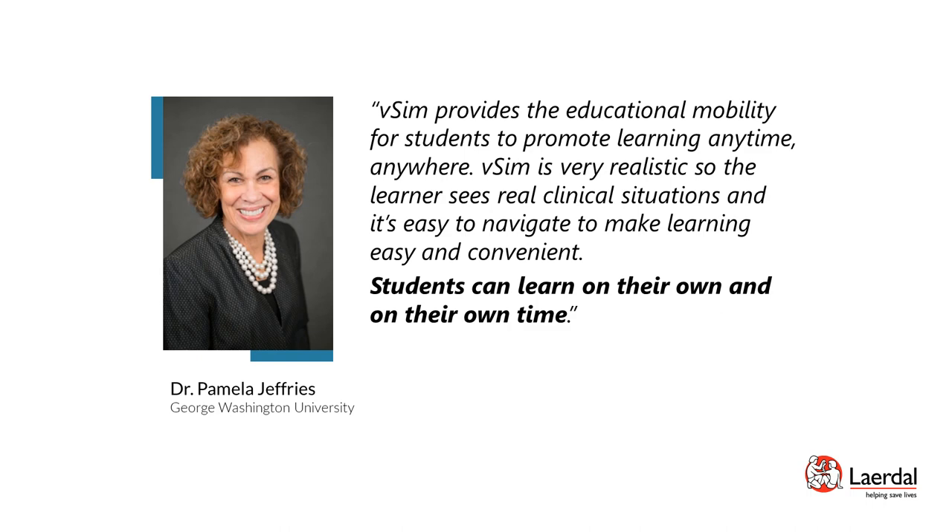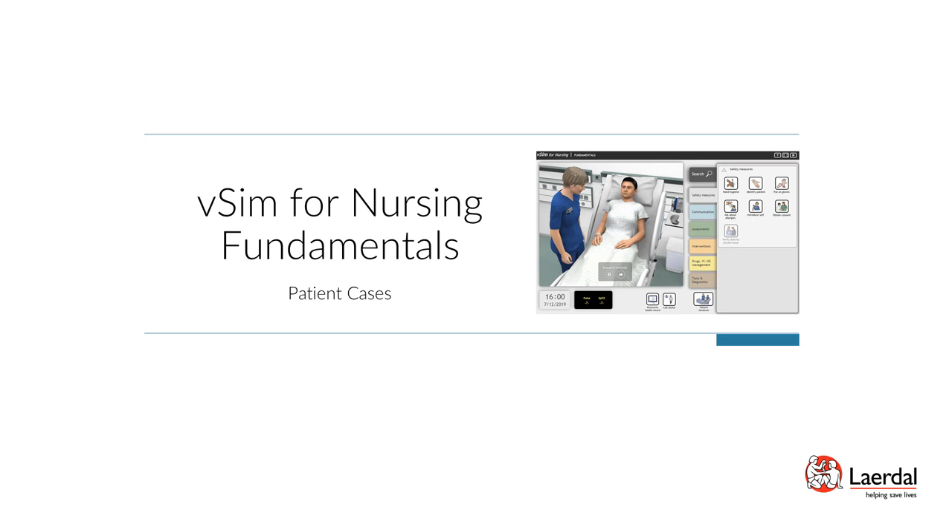Today's presentation will focus on two of the learning modules available for simulated clinical practice: VSIM for Nursing Fundamentals and VSIM for Nursing Medical Surgical. Let us begin with VSIM for Nursing Fundamentals, which includes ten fundamental patient scenarios authored by the National League for Nursing.